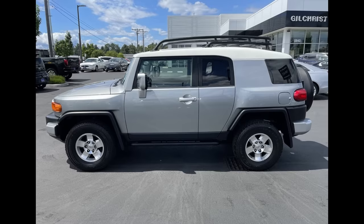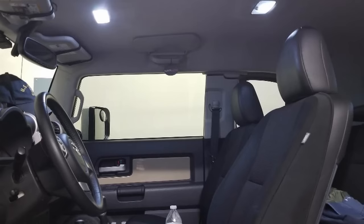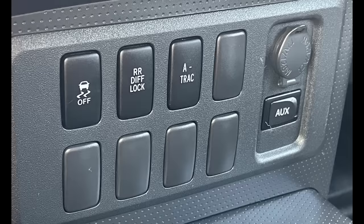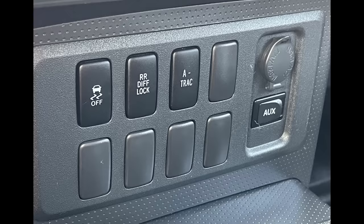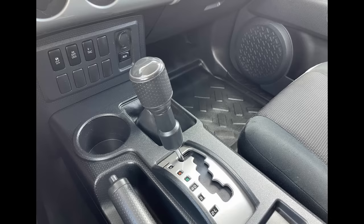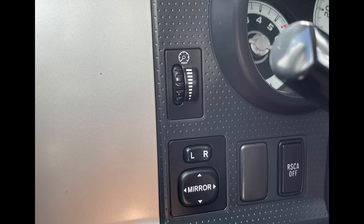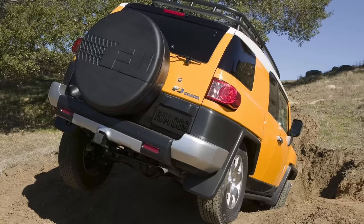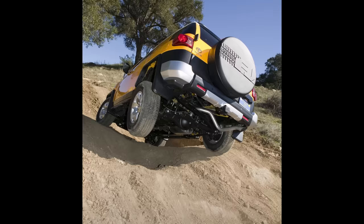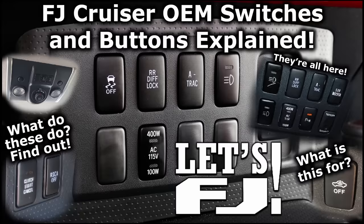For one, the FJ now had front map lights, which for owners of 2007 and 2008 FJs, you know how dark the cabin can be with only the center and cargo dome lights, making these front map lights a welcome addition. For 2009, a VSC off button was added, which made it easy to disable the VSC and A-Track systems with the press of a button. An RSCA off switch was also added, since 2009 FJs now had a rollover sensor — the RSCA off switch disables the rollover side curtain airbags that can go off when off-roading if too much off-camber tilt is detected.